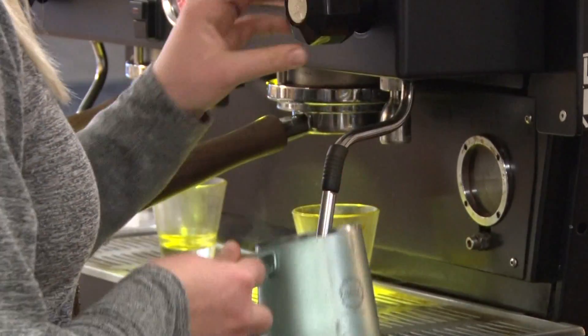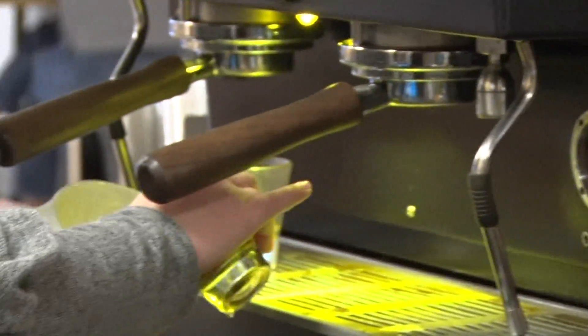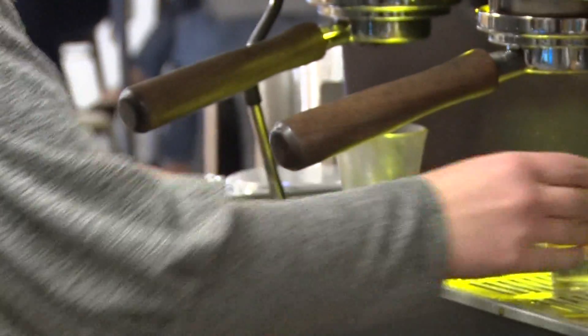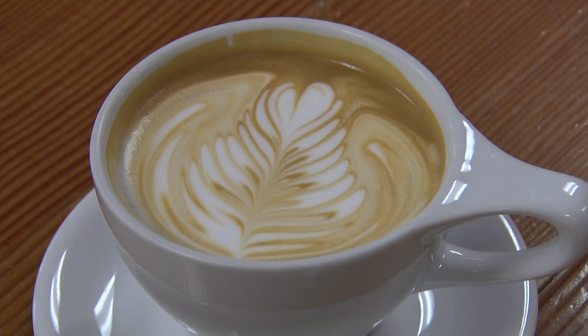If you want to stick to the basics, this coffee house also serves the basic latte. Steamed milk and espresso could never disappoint. This shop makes it all from scratch just for you, and the presentation is pretty great too.